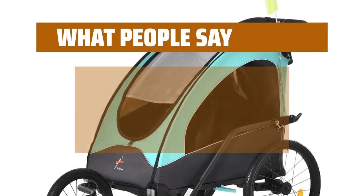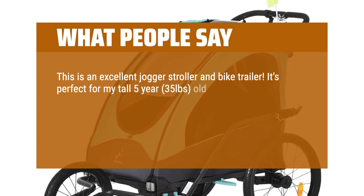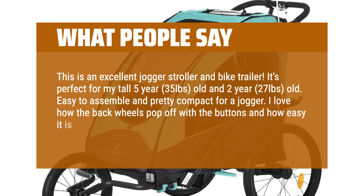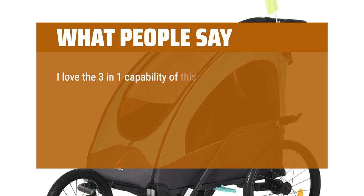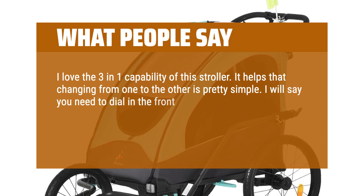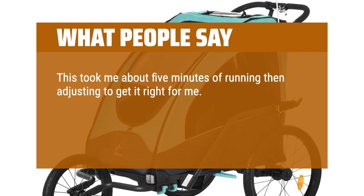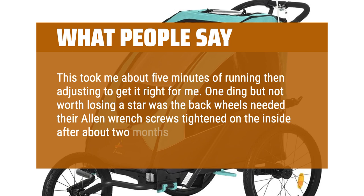What people say: this is an excellent jogger stroller and bike trailer. It's perfect for my tall 5-year, 35-pound and 2-year, 27-pound kids. Easy to assemble and pretty compact for a jogger. I love how the back wheels pop off with the buttons and how easy it is to transition from stroller to jogger to trailer. I love the 3-in-1 capability. You need to dial in the front wheel of the jogging stroller to keep it from drifting left or right — this took about 5 minutes of running then adjusting. One minor issue: the back wheels needed their Allen wrench screws tightened on the inside after about 2 months.